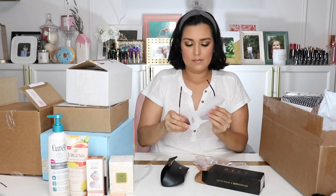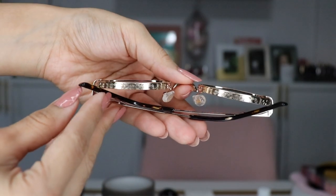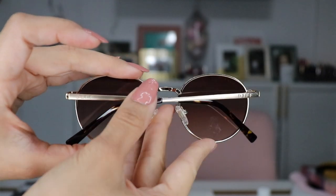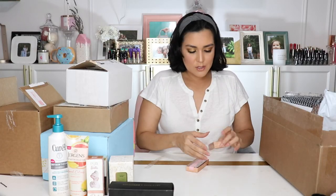Here we go — let me try them on. It's hot. What do we think? I like them, I think they're cool.